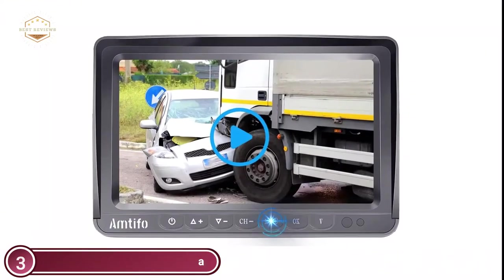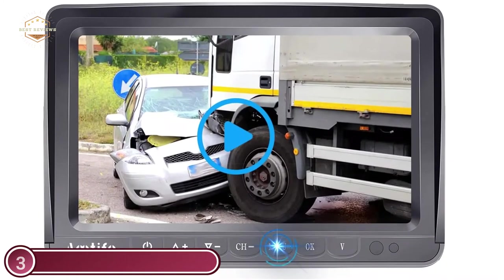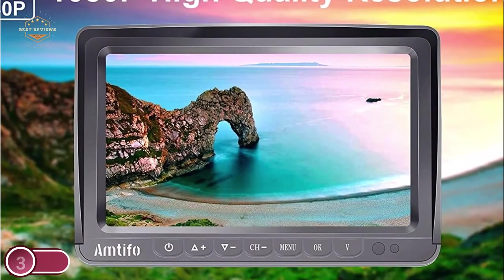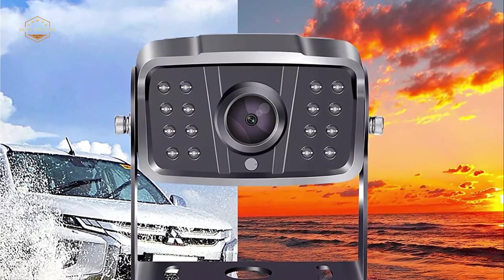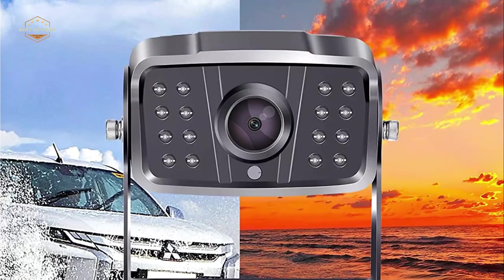Cameras with an IP rating of 69K are extremely weatherproof and waterproof, offering an extremely wide viewing angle of 150 degrees. Images are HD with 18 infrared light sources. The screen is constructed of an IPS panel, letting you view an unobstructed image from any angle without blurring or reflection.